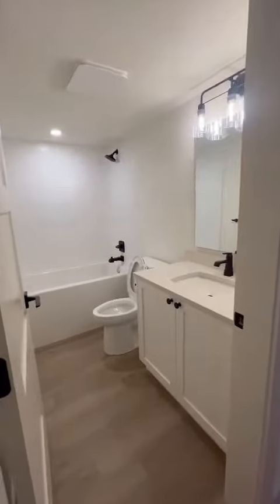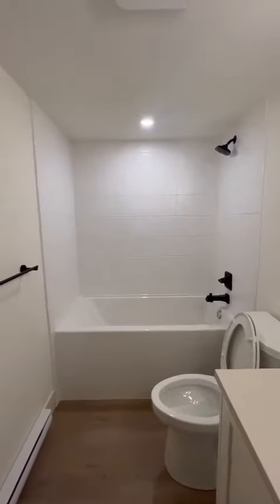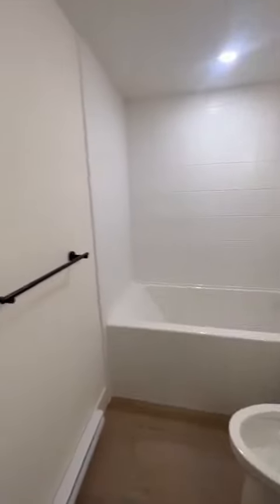This is the bathroom. Shower curtains and shower rods will be installed prior to move-in — we're just waiting for those as well.